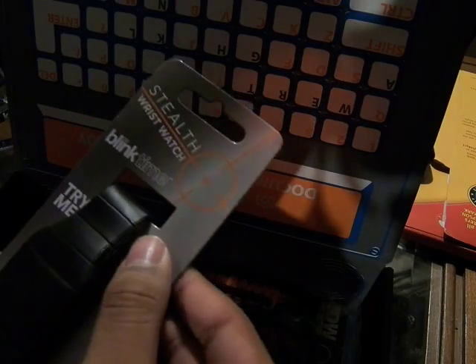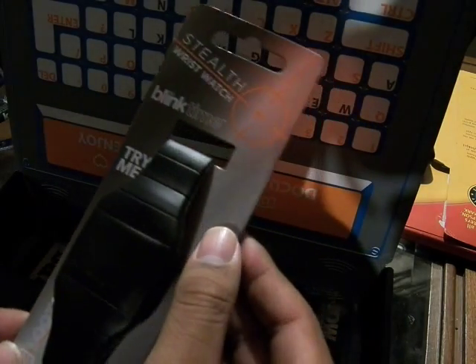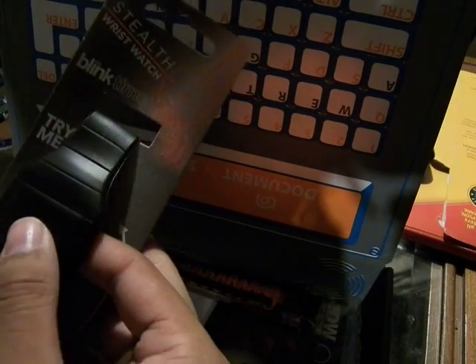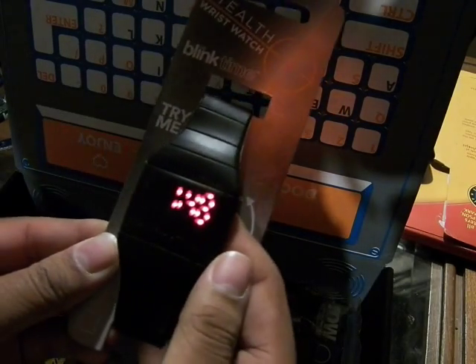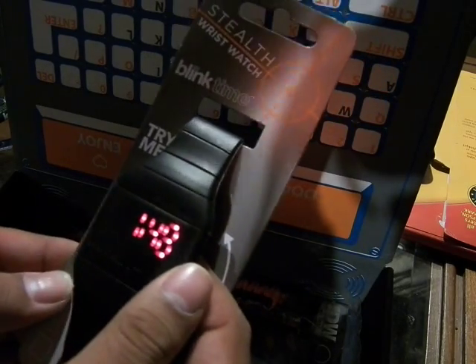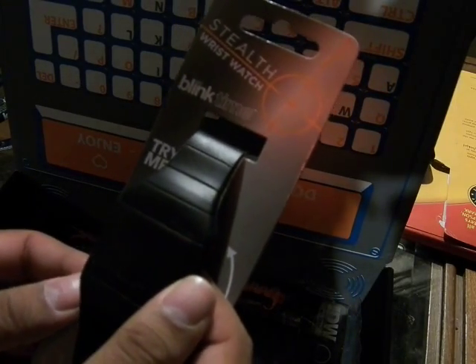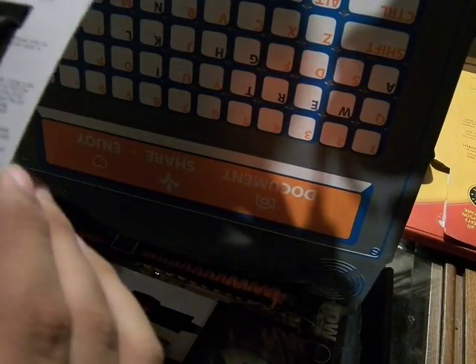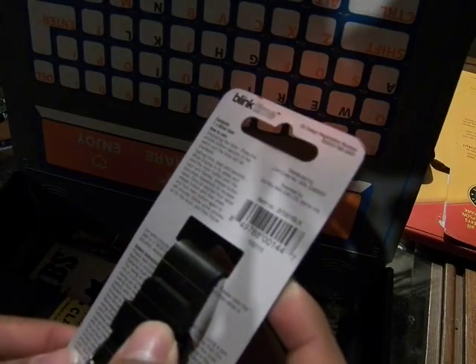The stealth wristwatch — I still cannot say wristwatch, so don't make fun of me about that. It's off by quite a few minutes, but I can probably fix that because there are instructions here. This is going to be fun.